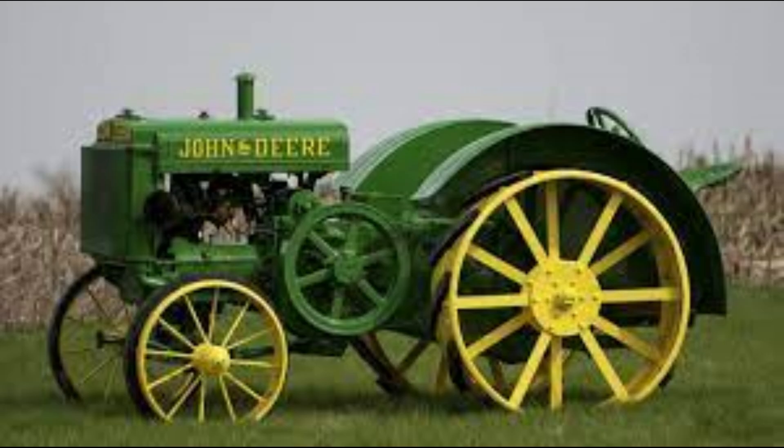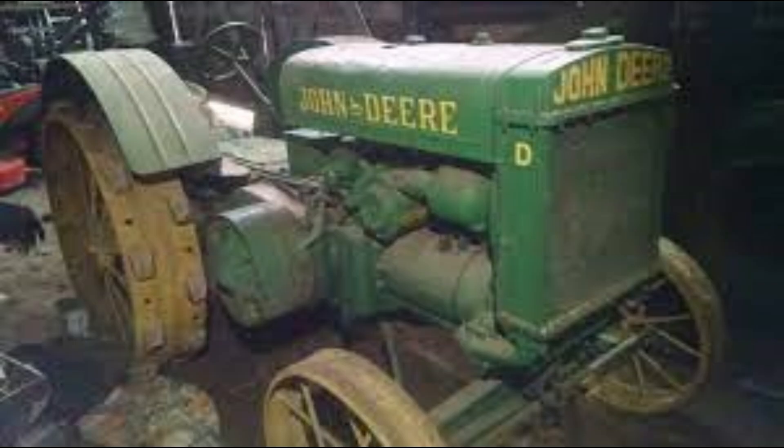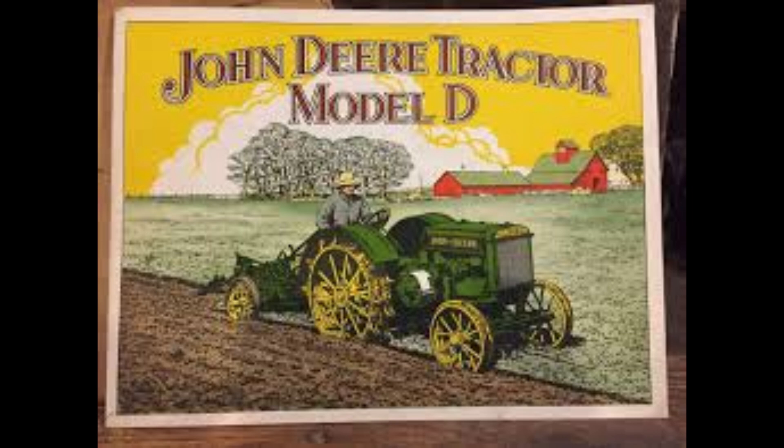Number 2: John Deere Unstyled D. I don't even know why Dave put this on the list because he doesn't even like John Deere. This tractor was built from 1923 to 1953 by John Deere as a standard tread tractor in Waterloo, Iowa. They built a lot — 160,000. The original asking price back in 1924 was $1,000. The D had the longest run of any model of John Deere tractor. The styled and unstyled versions ran from March 1923 until July 1953 — about 30 years.